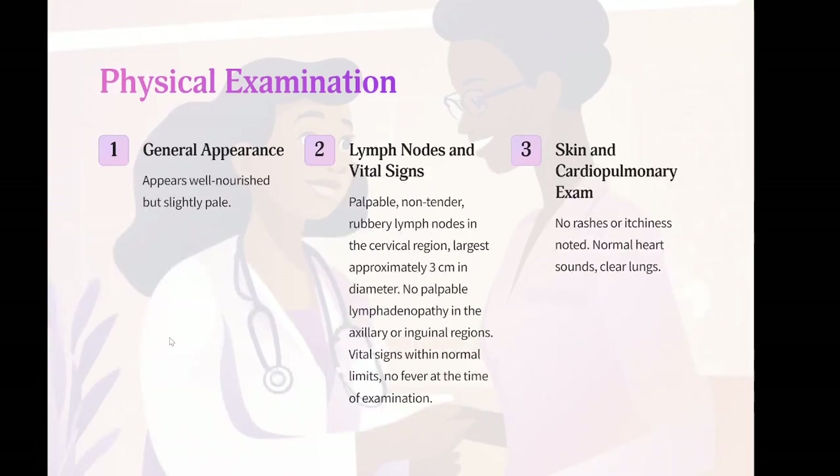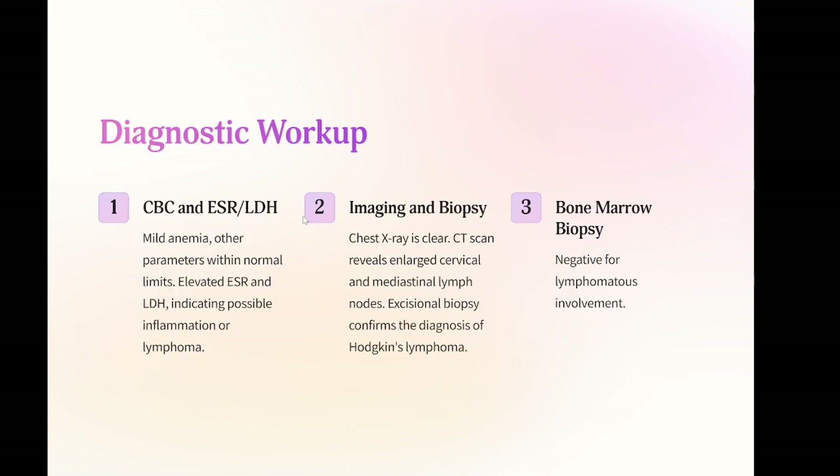Physical examination: general — appears well-nourished but slightly pale. Vital signs within normal limits, no fever at the time of examination. Head and neck: palpable, non-tender, rubbery lymph nodes in the cervical region, largest approximately three centimeters in diameter. No palpable lymphadenopathy in the axillary or inguinal regions. Skin: no rashes or itchiness noted. Cardiopulmonary exam: normal heart sounds, clear lungs. Diagnostic workup: CBC shows mild anemia, other parameters within normal limits. ESR and LDH elevated, indicating possible inflammation or lymphoma.